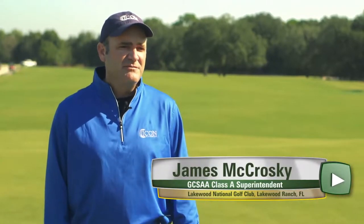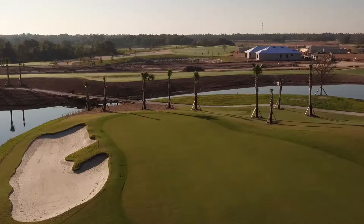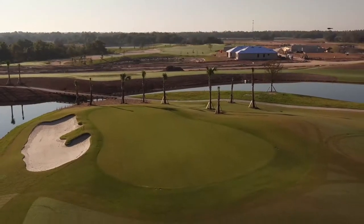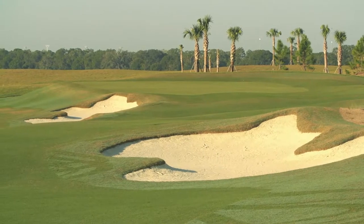Lakewood National is a golf residential community being built by Lennar Homes. They are building 36 holes here and the membership and home count will be in the 1,300 range. Internal production started last year with design and purchasing of the property. Mass earth and construction of the golf course started December of last year, into full swing in January of this year.